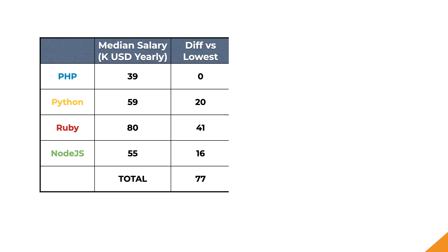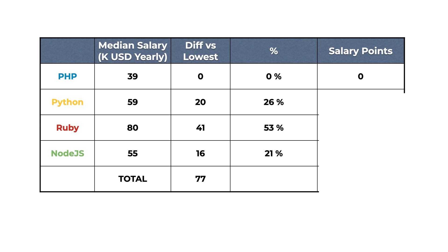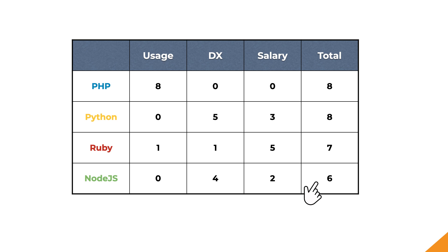Calculating the difference between these amounts and the lowest — PHP — and translating each differential to a percentage gives us: PHP in last place with zero points, Node.js in second with two points, Python in third with three points, and Ruby in first with five points. The accumulated scores are now Node.js in last place with six points, Ruby in third with seven points, and PHP and Python joint first with eight points each.